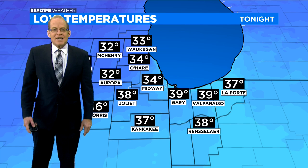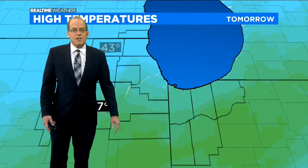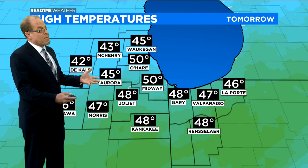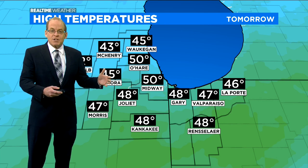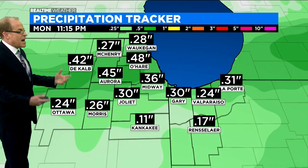Lows tonight are going to get down again to the low 30s, with a few upper 20s possible well west of the city, and in the city itself closer to 40 degrees. Tomorrow's highs, we're looking for upper 40s to low 50s. The average high this time of year is low 60s, so we're going to be about 10 degrees or more cooler than average — maybe 50 degrees for the high tomorrow at O'Hare.